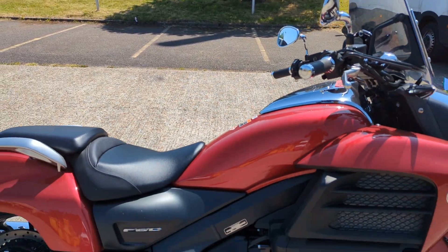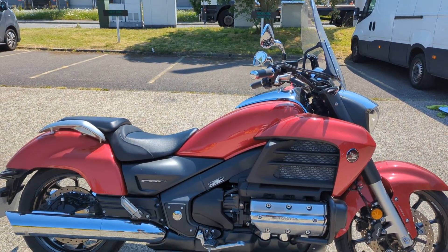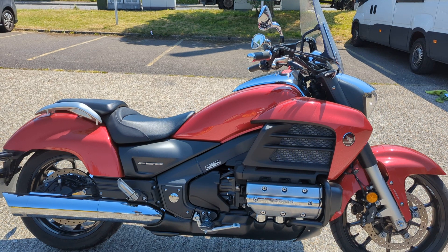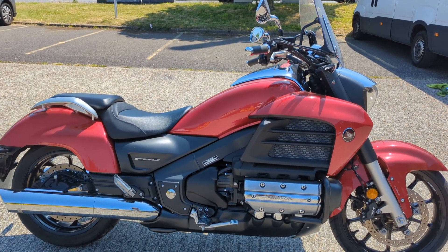Revs nicely. Surprisingly fast bike. Very responsive engine. A real pleasure to ride actually — enjoy riding them.